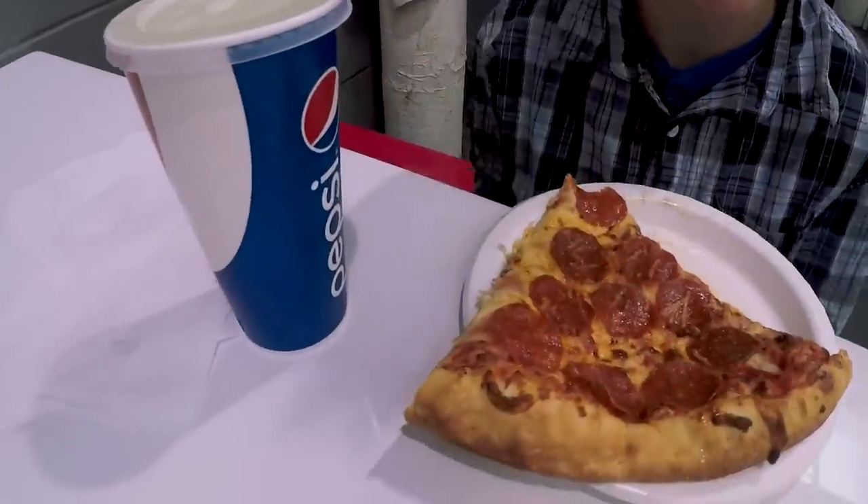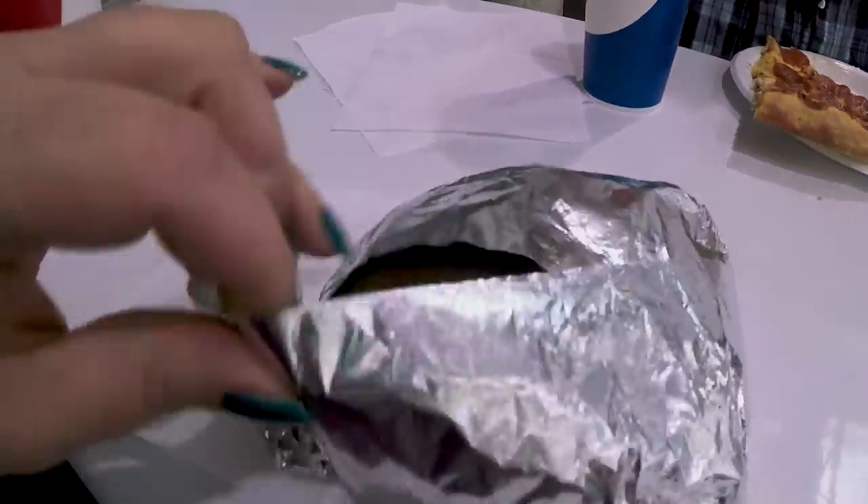Gabriel got the big Costco pizza slice and I got this hot turkey and provolone sandwich.